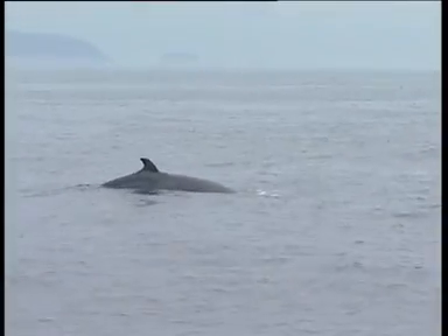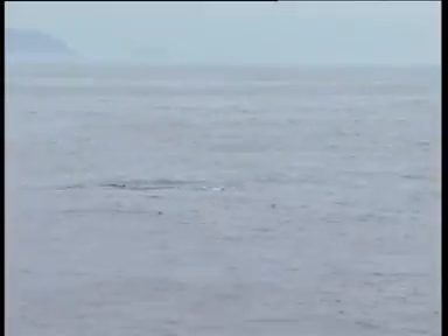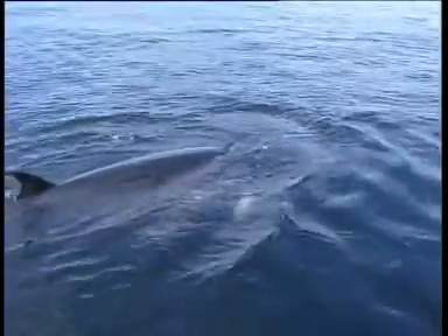At 6.9 to 8.5 meters in length, the minke whale is the smallest and commonest of the large whales in the cold temperate seas of the North Atlantic and the North Sea.